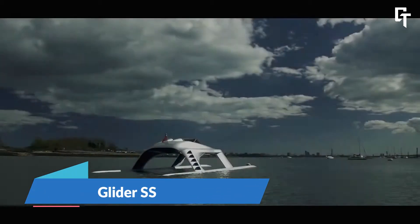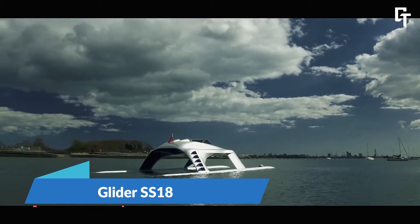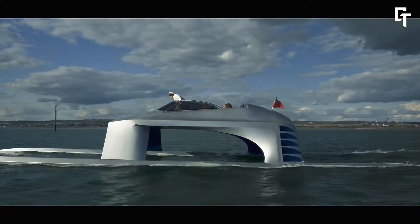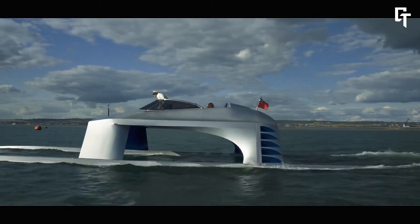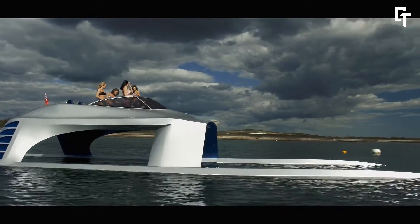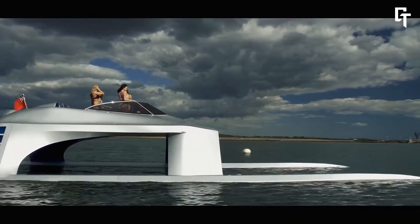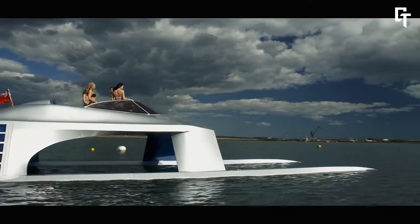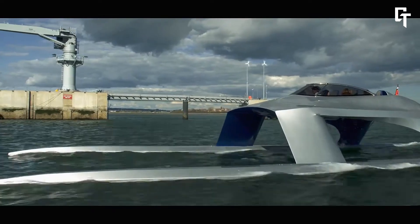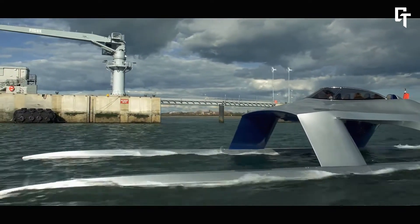Glider Yachts SS-18, with its cutting-edge engineering and futuristic design, stands out as a high-performance luxury yacht. This 59-foot race boat features wave-piercing hulls and incorporates aeronautical technology, allowing it to glide over waves effortlessly. Powered by four 300-horsepower supercharged Yamaha engines, the SS-18 can reach a maximum speed of 50 knots.